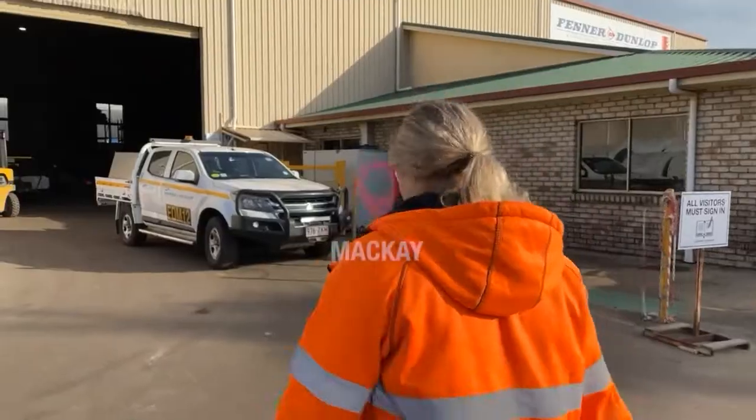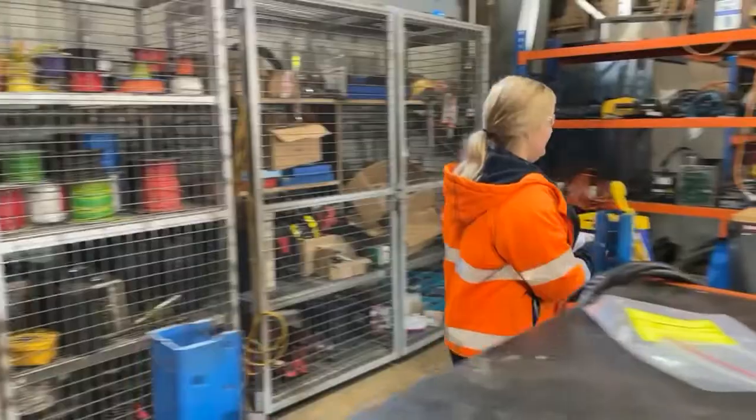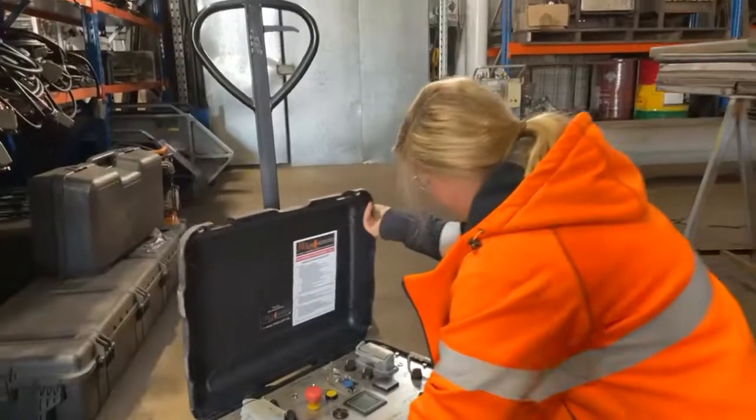In a typical day of being an electrician at Fetter Dunlop, every day is different. There might be a breakdown, there might be just some stuff I need to repair or do a refurbishment.